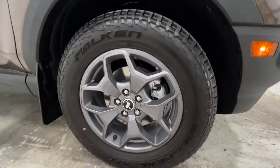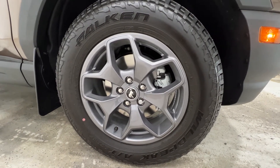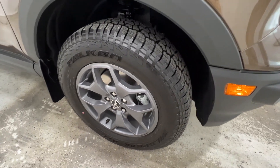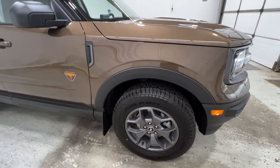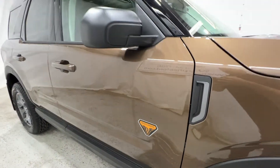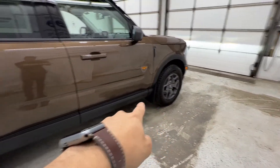Also included on the Badlands are the 17-inch carbonized grey painted wheels on a 235-65 Falcon Wild Peak all-terrain tire. Now this is an optional tire on Badlands, not standard, but you can get these off-road focused tires. There's your Badlands logo on the side of the door. You also have the optional front and rear splash guards.